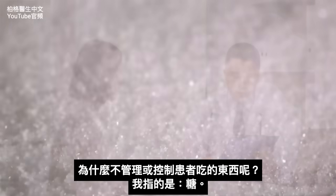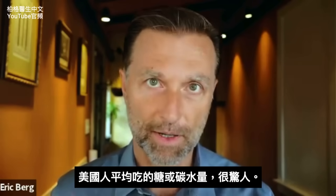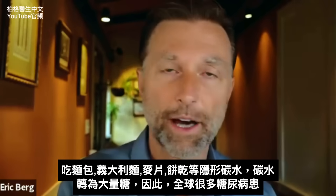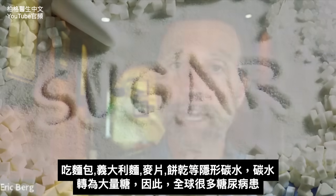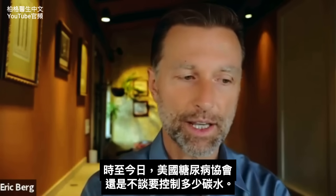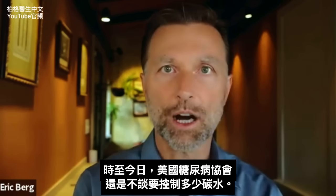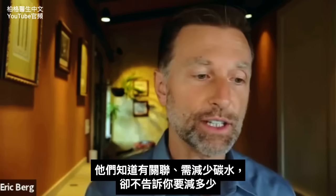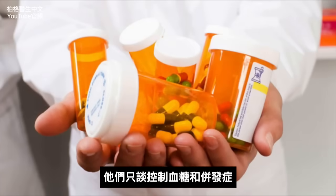The amount of sugar or carbohydrate that an average person consumes in America is astronomical — especially if you take all the hidden carbohydrates like breads, pasta, cereal, and crackers. It's obvious why we have so many diabetics, because they're consuming too many carbohydrates. Yet the American Diabetes Association, still to this day, does not tell you how much carbs you need to control. They know there's a link and that you need to reduce your carbs, but they don't tell you how much to lower them.